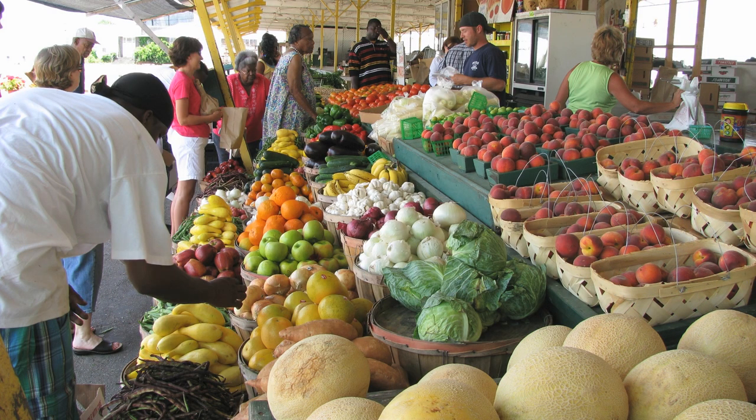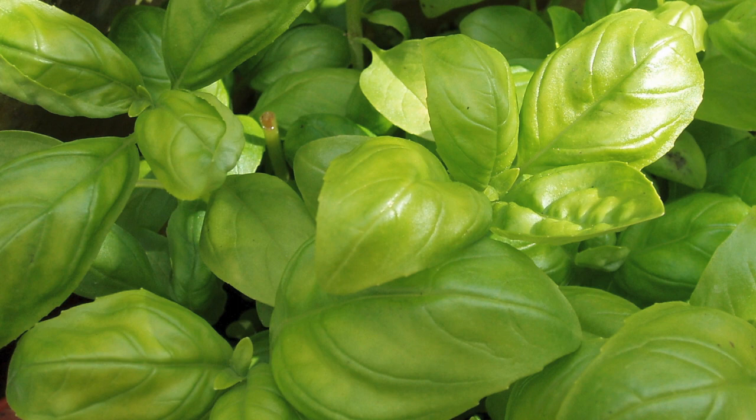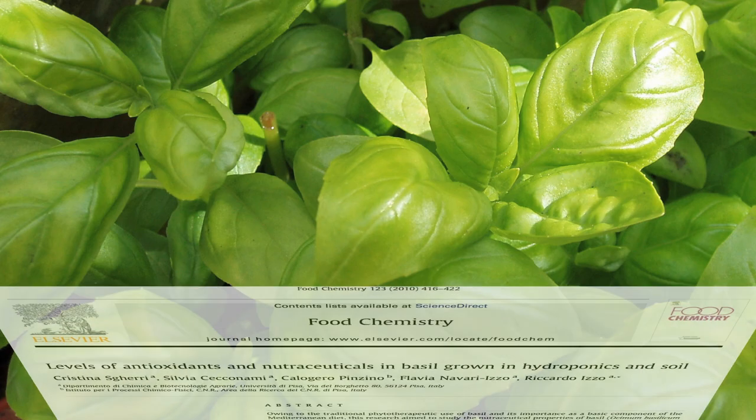At one of the farmers markets I go to, there's a farmer with a hydroponic greenhouse, such that I can get fresh basil all year round. But I was always curious how hydroponic basil grown in water compared nutritionally to basil grown in soil. Well, here we go.